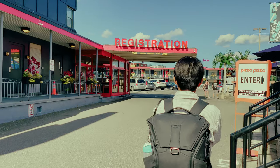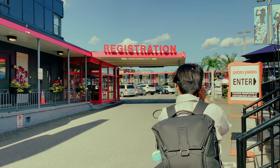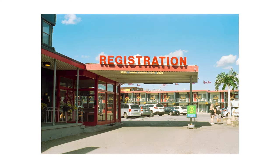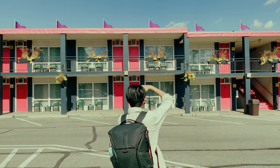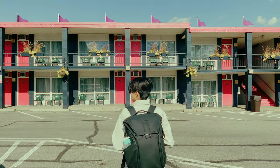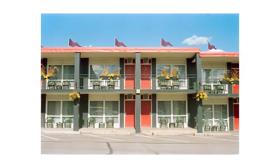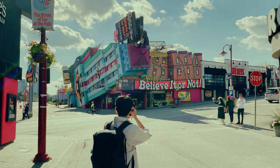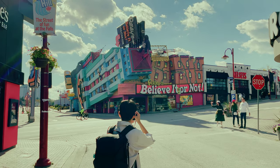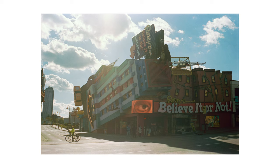We walked around a bit and I found another cute motel. I loved how vibrant the motel was. Here is me struggling to compose a photo — the sun was so harsh, I was worried that the building was going to get lost in the shadow, but the photo actually turned out quite nice.